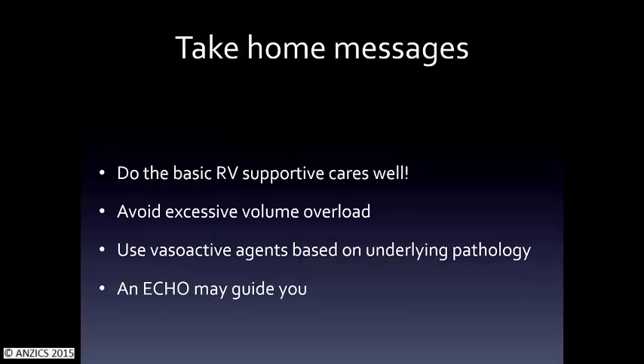The key take-home messages: do all the basic right ventricular supportive care well — all the fancy stuff isn't going to help unless you do the basics. Avoid excessive volume overload; think about ventricular interdependence. Use vasoactive agents based on the underlying pathology, and hopefully echo may guide you. If an echo tech is coming up to do echo, watch over their shoulder — it gives you a slightly better understanding of what's going on.